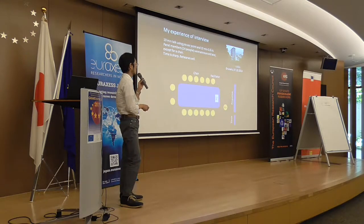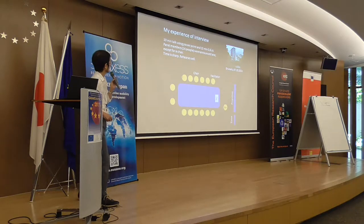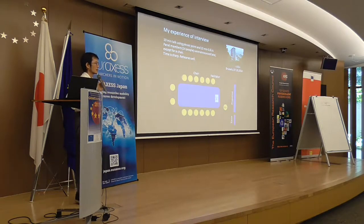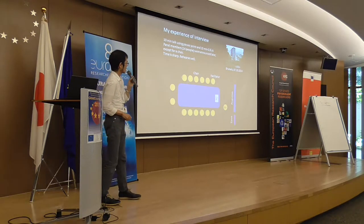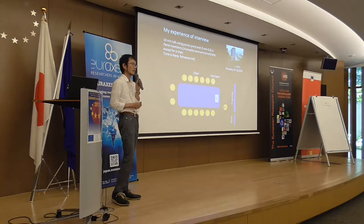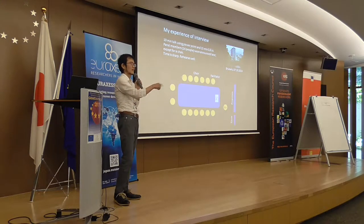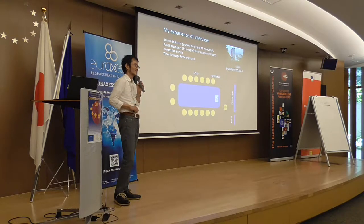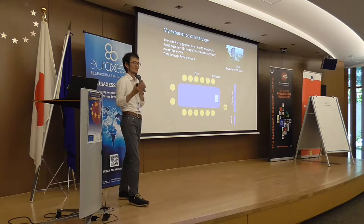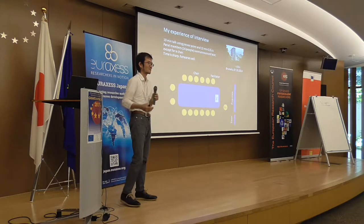I had to arrive at the building a few hours before and wait in a waiting room with other candidates. It was very stressful — people tried to show they had friends in the room, making the atmosphere competitive.